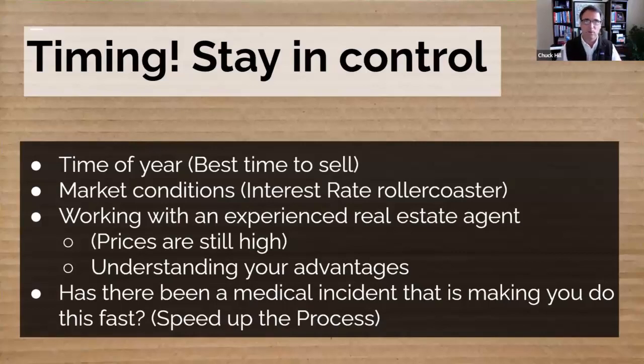The earlier you start this conversation, the better. When it is time to sell the home, you'd be thinking about what time of year is best to sell — that's different in different parts of the country. What are the market conditions? Interest rates have gone up and they're coming back down. There's a lot of dynamic things that happen in real estate you need to consider. Work with an experienced real estate agent who understands the process, can empathize with the situation, and has experience doing this.